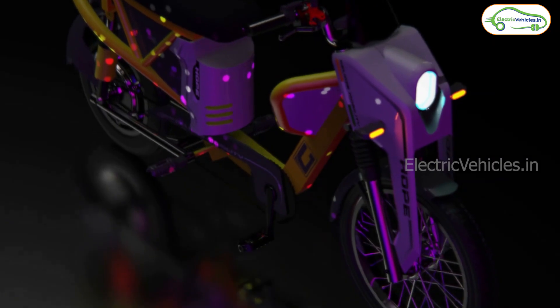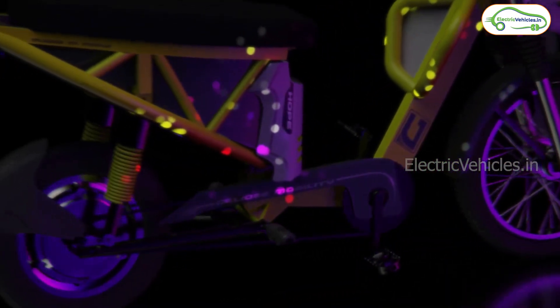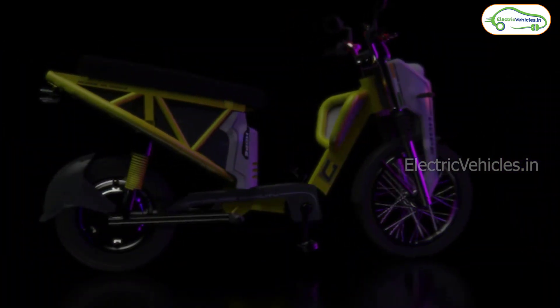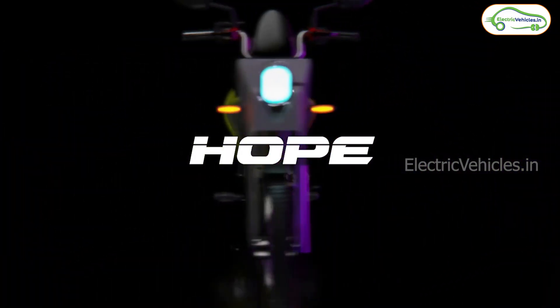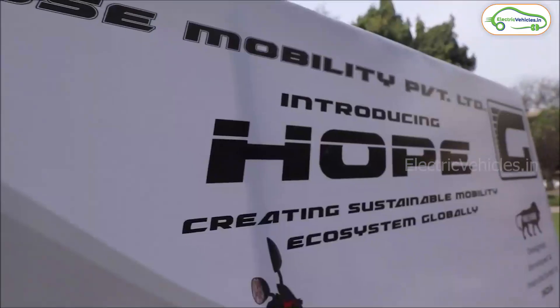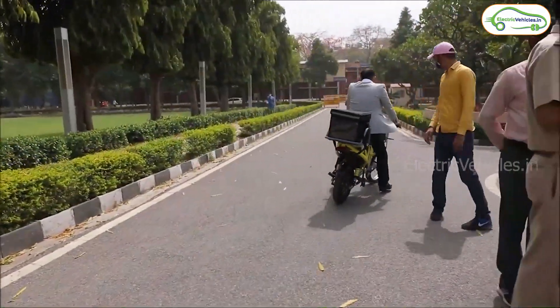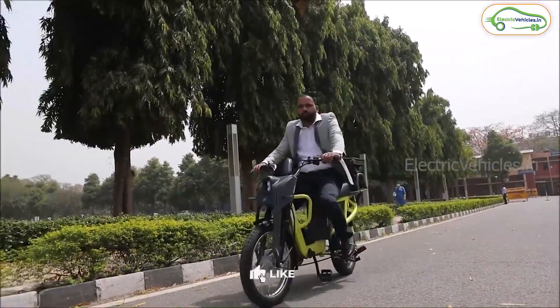IIT Delhi based EV startup Galios Mobility designed and developed this pedal-assist electric scooter. You can see the naked chassis of this electric scooter named Hope. The scooter seat also seems to be wide and comes with different attachment options like a passenger seat or a delivery box frame based on the application.